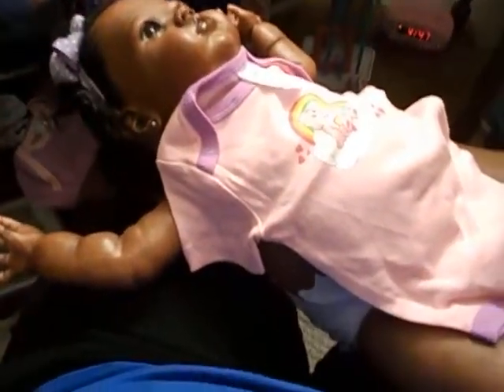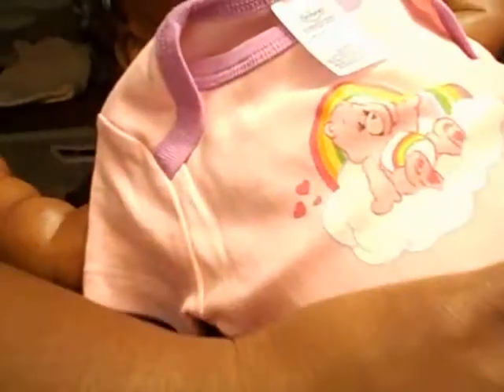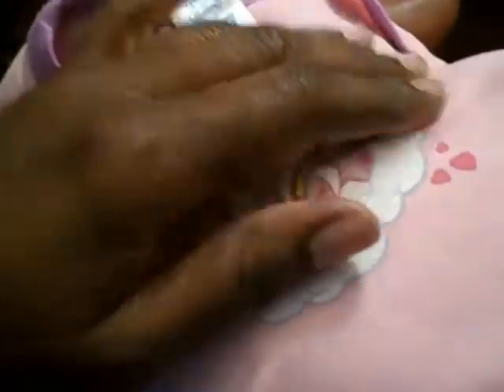Hey guys, it's me Pooh Bear 253 here with little miss Ariel. She's in the buff and she's going to have a care bear day. I've been wanting to do a little care bear day with her for a while now and I finally decided to do it today.